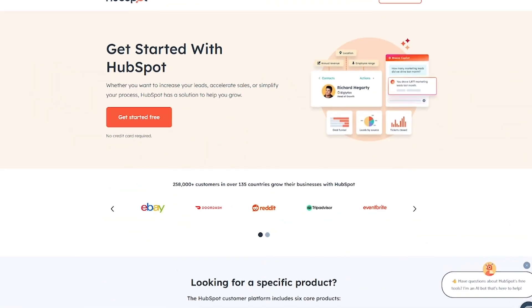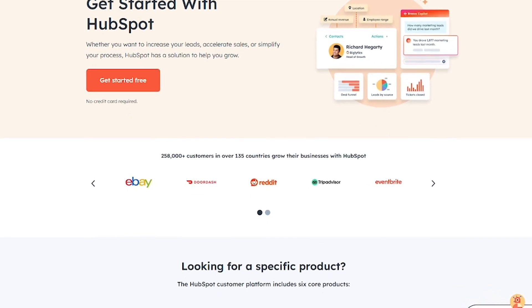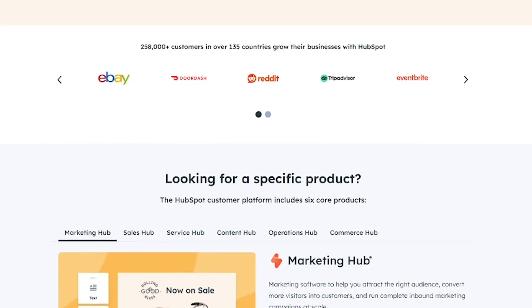HubSpot is perfect for startups looking for a free CRM, marketers running inbound campaigns, sales teams who want real-time insights, and customer service reps who need an all-in-one ticketing and chat platform.